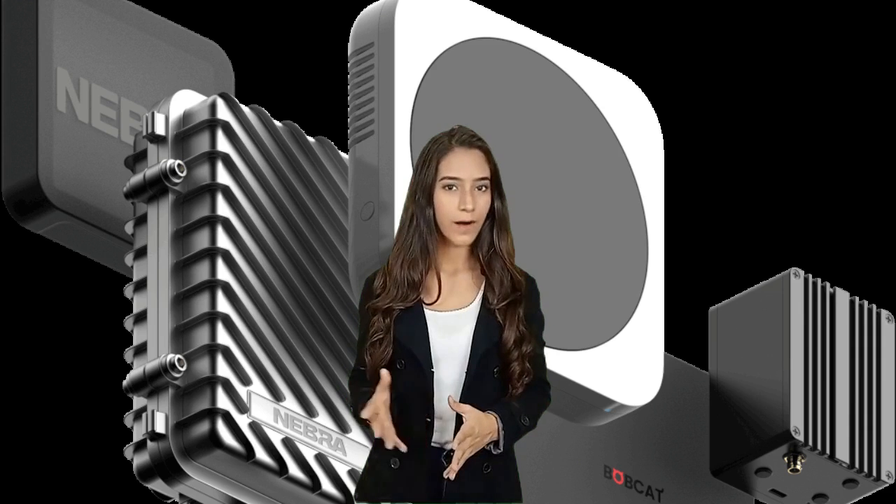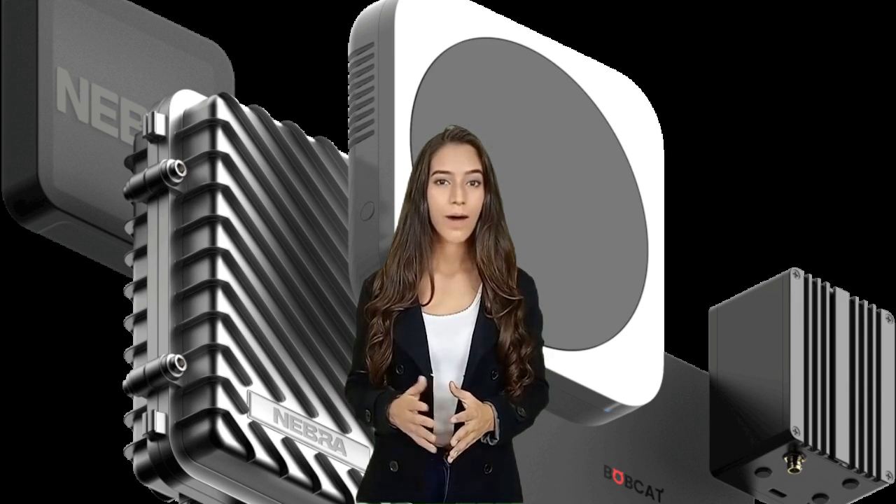A helium miner is a small communications device you can hold in your hand. It uses very little electricity — just a few watts. It interfaces with your home internet with either a wired Ethernet connection or with wireless Wi-Fi. These helium miners are made by a variety of manufacturers.